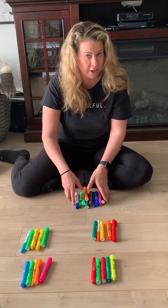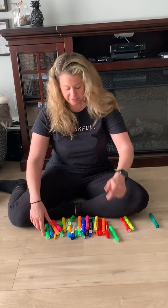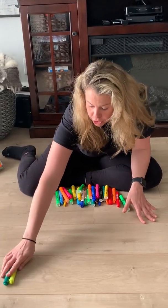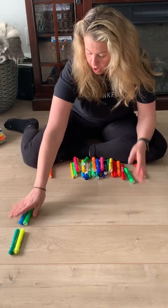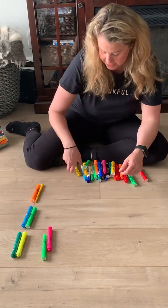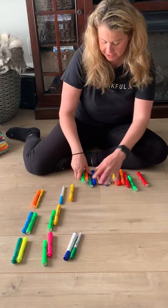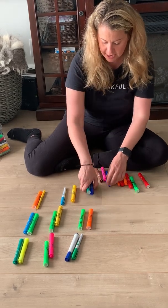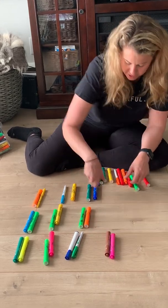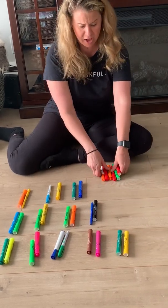Can you think of another way? That's right, you guessed it. Let's count by twos. I would put them in groups of two — two, four, six, eight, ten, twelve, fourteen, sixteen, eighteen, twenty. I'm just going to put them in groups of two because I've lost count.